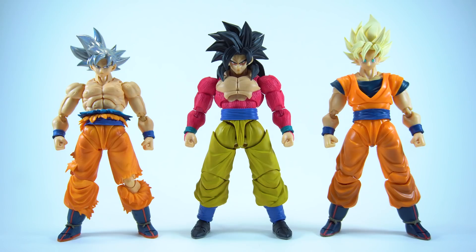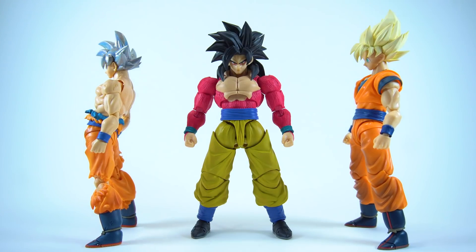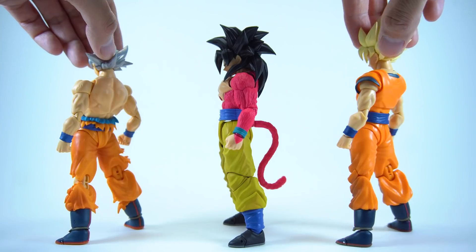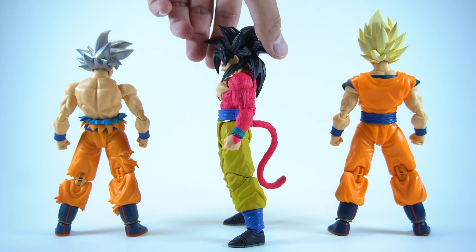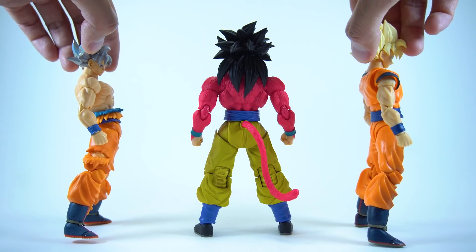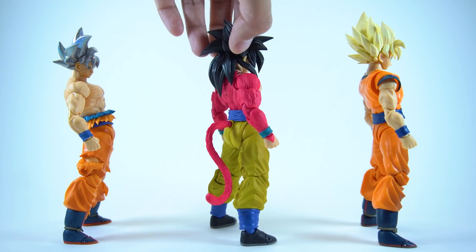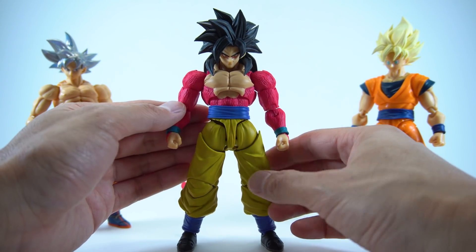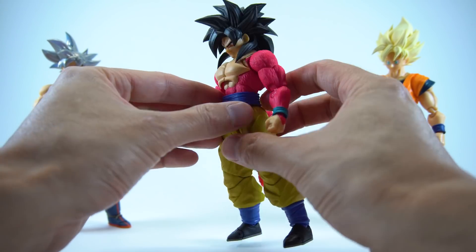Super Saiyan 4 Goku is a completely brand new sculpt with absolutely no reuse of any previously released Goku figures — yes, even the pants are new, being much wider and baggier than any previous iteration. The first thing you'll notice is just how tanky Super Saiyan 4 Goku is compared with his slimmer counterparts. This isn't your welterweight Conor McGregor Goku — this guy is your heavy hitter Mike Tyson Goku. The proportions are undeniably Super Saiyan 4: the voluminous hair, the broad shoulders, stocky torso, and the baggy pants are all synonymous with Goku's look in this form.